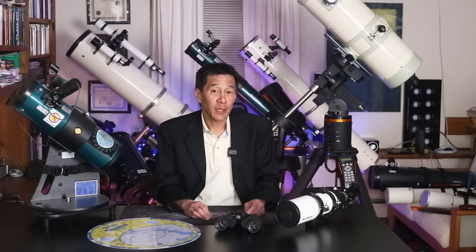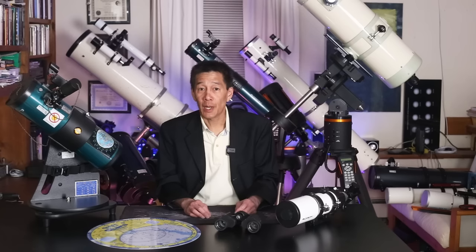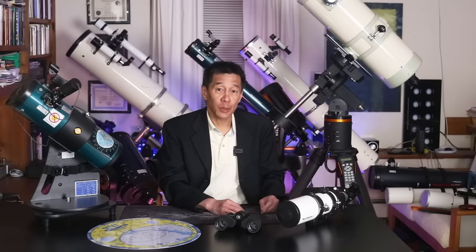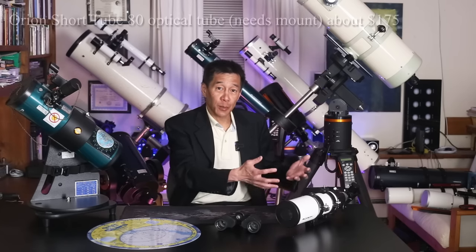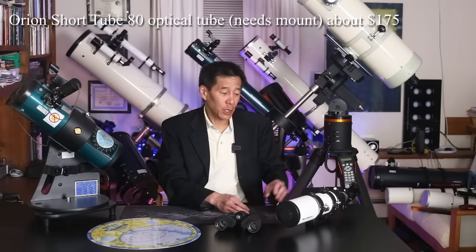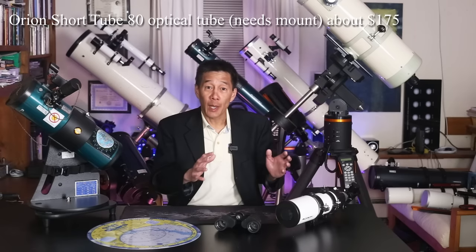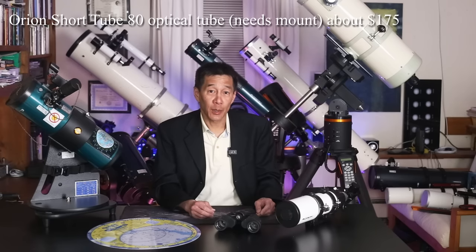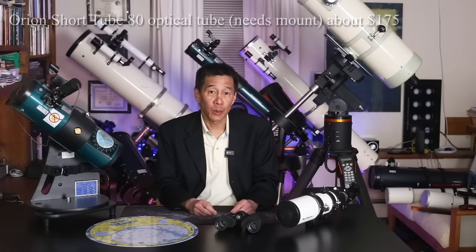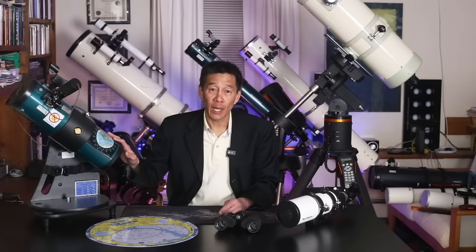If you want to take the next step and get a telescope, there are two or three models that have dominated this ultra-budget category for some time. One of them is the Orion Short Tube 80 — it's an 80mm refractor, and it's a pretty compact package at a reasonable price. The only disadvantage is it's an optical tube only, so you're going to have to come up with a mount of your own. Put the heaviest possible tripod you can underneath it, and a star chart or app will help you discover what you're looking at.